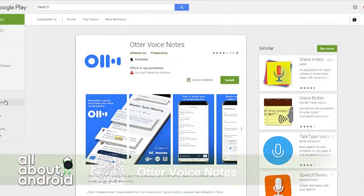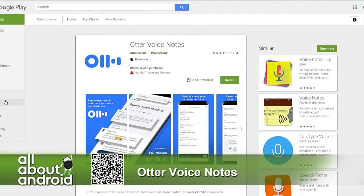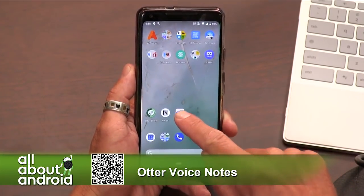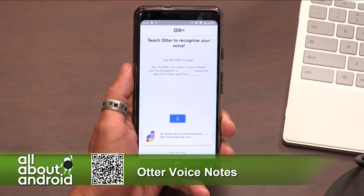The app I'm showing off today is called Otter Voice Notes. It's a productivity app that allows you to record your conversations. The idea is that you can take your phone to a meeting, hit record, and just let it listen. It auto-transcribes as it's recording and also does a transcription after you're done, so you can go back and see what the notes are.